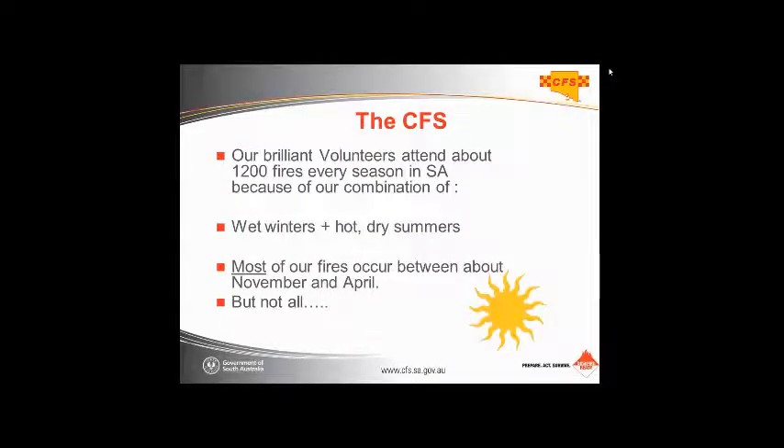Our volunteers attend about 1,200 bushfires every season. That number has been quite elevated the last couple of years, more around the 2,000 mark — a lot of that because of extra lightning activity. Most of our fires occur in the fire season around either side of Christmas, but we have had bad fires right up until May and as early as September. The fire season doesn't officially stop and start just around Christmas.